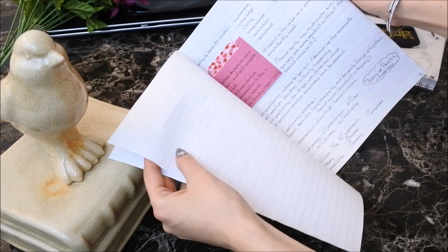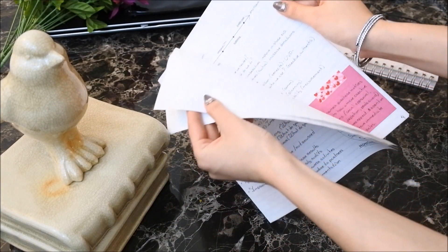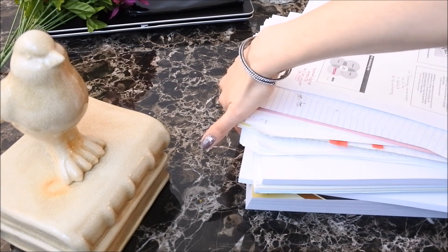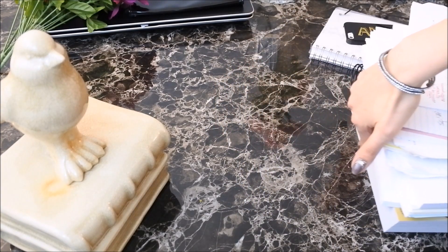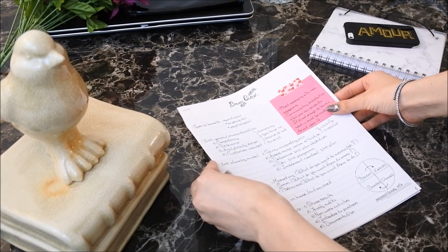It will serve as a cheat sheet or an answer document that you can refer to as you study for your tests. My favorite benefit of making a study guide is that once it is done, you can get rid of all your heavy textbooks and never have to look at them ever again for the rest of your study session. Far less intimidating, don't you think?